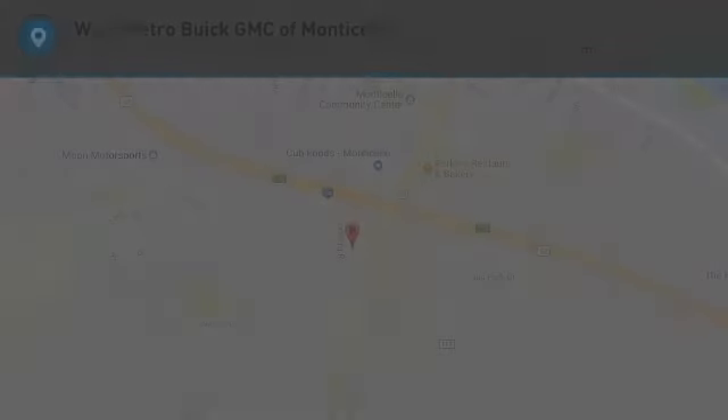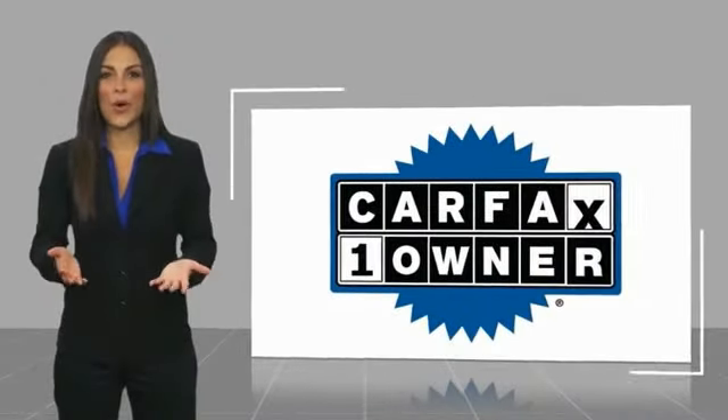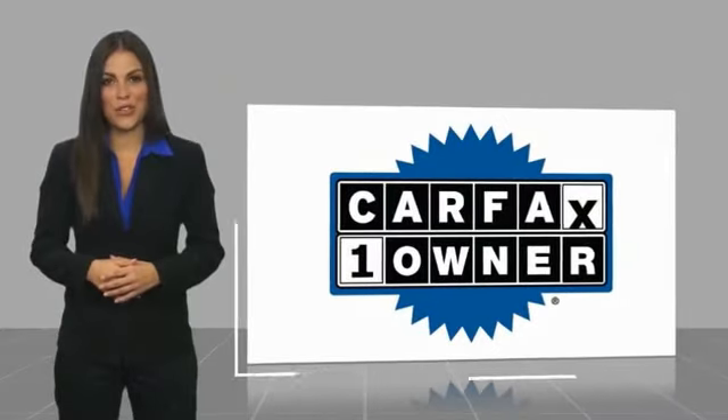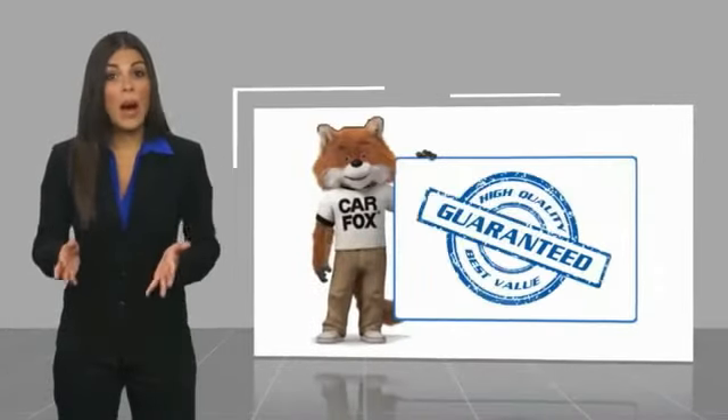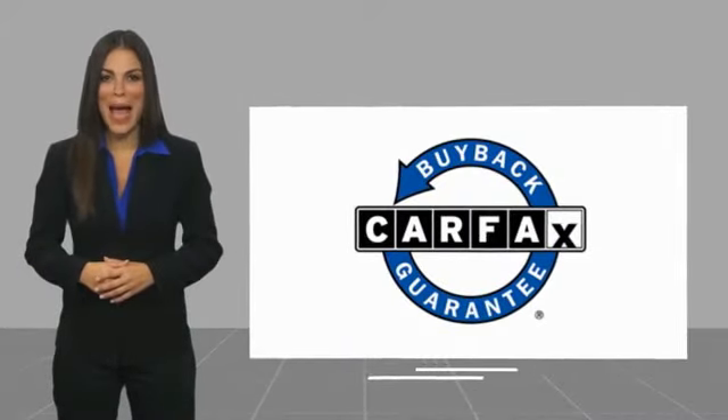Come see the car for yourself. This is a one owner vehicle with a Carfax vehicle history report. Be sure to find a complimentary copy of this report online or contact the dealership. This vehicle qualifies for the Carfax buyback guarantee.